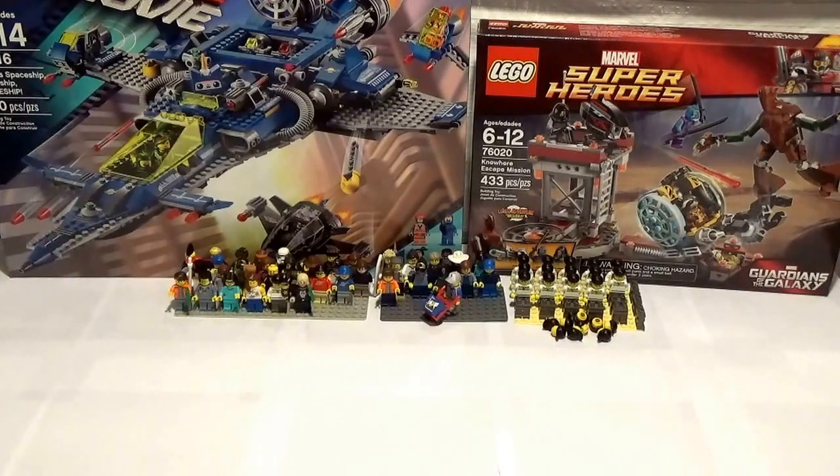This is going to be a two Bricklink order haul, throw in a little Zulily, a trade with Bricks Gone Wild, and Walmart. So there's a lot to get to here today, so I'm going to start off right away with the Bricklink orders.